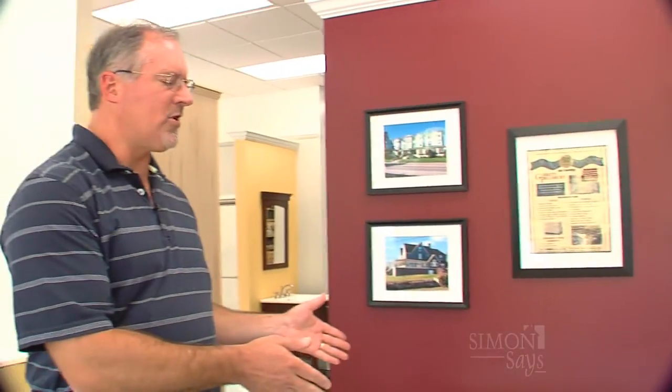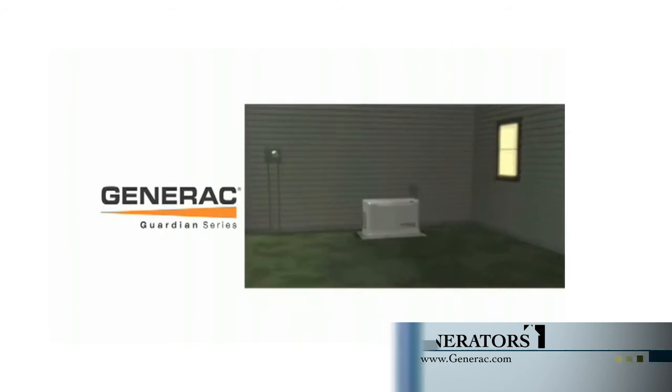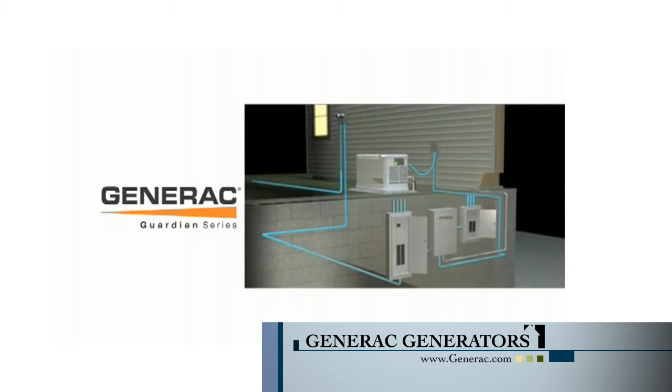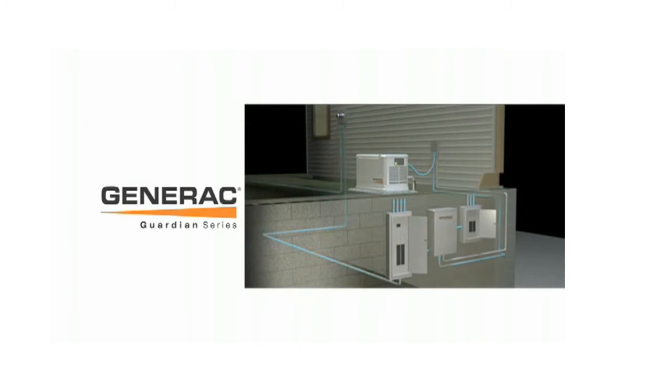Tell us a little bit about how generators work. Well, once they are installed, they're a standby generator, so they monitor the power coming into the house from your utility company. When they recognize that the power has stopped — there's an outage — basically within seconds they turn on and replace that power source and supply power to the whole house. They also recognize when power is restored by the utility and shut off accordingly. Each week they will run for about 15 minutes at a set time that's convenient for the homeowner, just testing the operation and making sure that it's ready and waiting when it's needed.